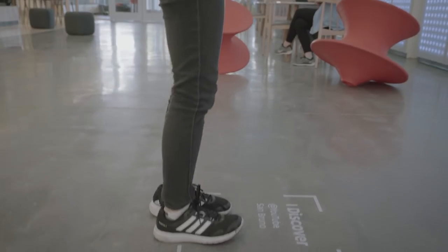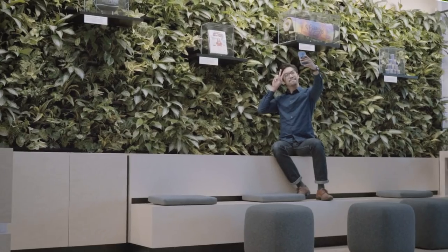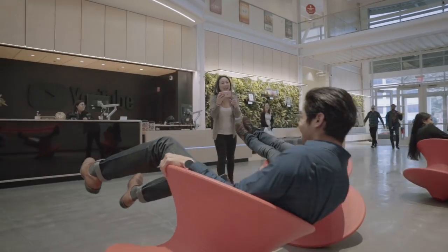Understanding how the space is going to be experienced through social media, whether it's a photograph or whether it's a video clip, that was a strong driver of the design. We have a lot of content creators that come in, and when you have them come in and visit the site, you want them to feel like we're welcoming you.